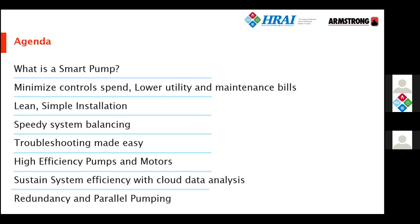Finally, the last part will be discussing the concept of redundancy of pumps, how many pumps you need as a standby, and the ability that smart pumps have to operate in parallel, which can help to improve efficiency, lower install costs, and produce a more efficient system overall.